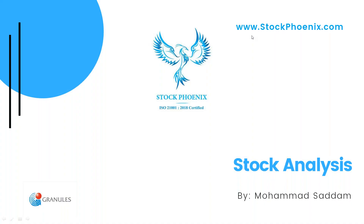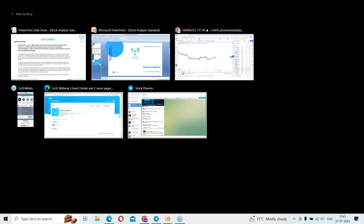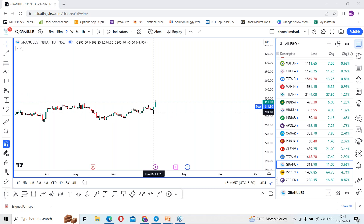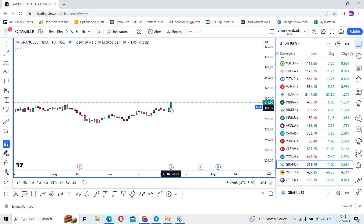Hello, Sadam here from Stop On It. Let's do a stock analysis of Granules India. Before that, kindly pause the video and go to the scan bar using the trading platform. Granules stock performed on the positive side in today's session. Though the index was slightly negative, the stock nearly closed up four percent, making a high of ₹315.40.